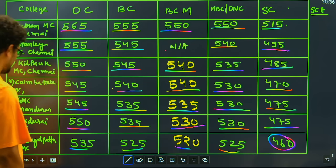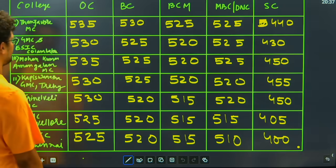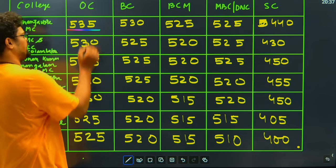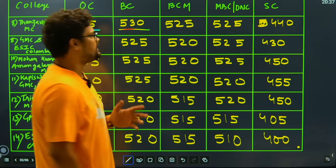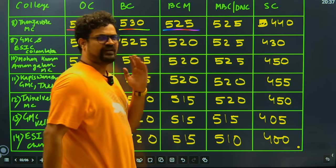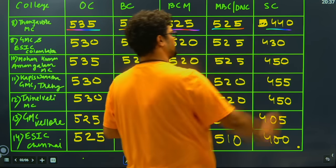These are 7 colleges in Chennai. Moving to the next colleges, college number 8 is Thanjavur Medical College. For the OC category it is 535 closing, for BC it is 530, for BCM it is 525, for MBC it is 525, and for SC it is 540. It is also considered one of the good colleges across the state.